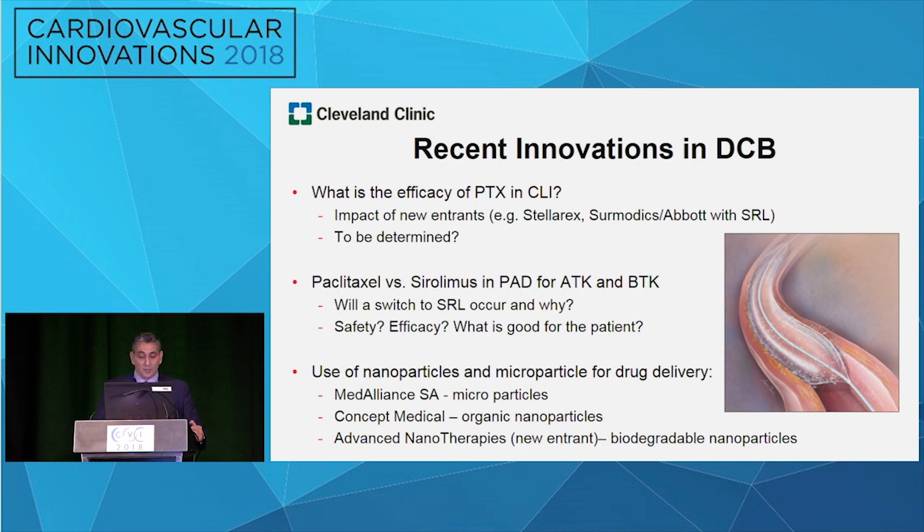How will that change the field, whether it's above the knee or below the knee, and whether people will switch to sirolimus or not? At this time we don't know the safety or the efficacy. Paclitaxel is working very well, but we're not sure how sirolimus will come in. Some new entrants as well: three different companies — Met Alliance with microparticles, Concept Medical with organic nanoparticles, and a new entrant, Advanced Nanotherapies. We don't know how paclitaxel and sirolimus will actually play into these new technologies.